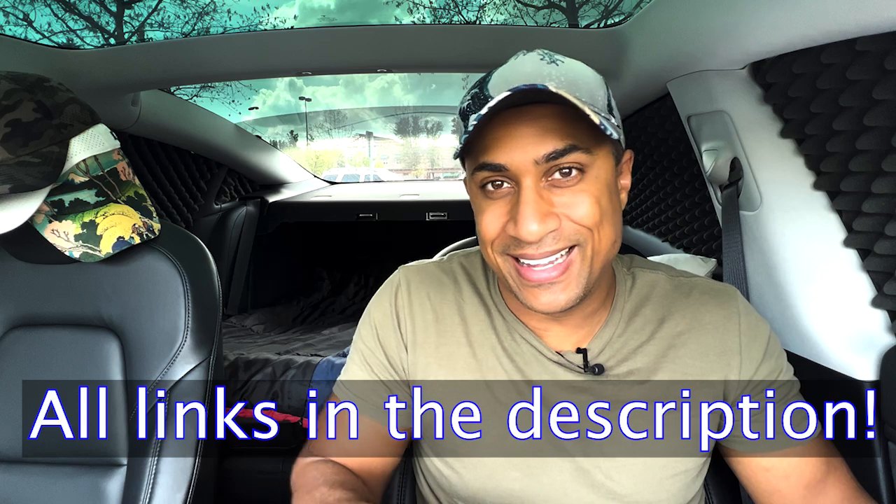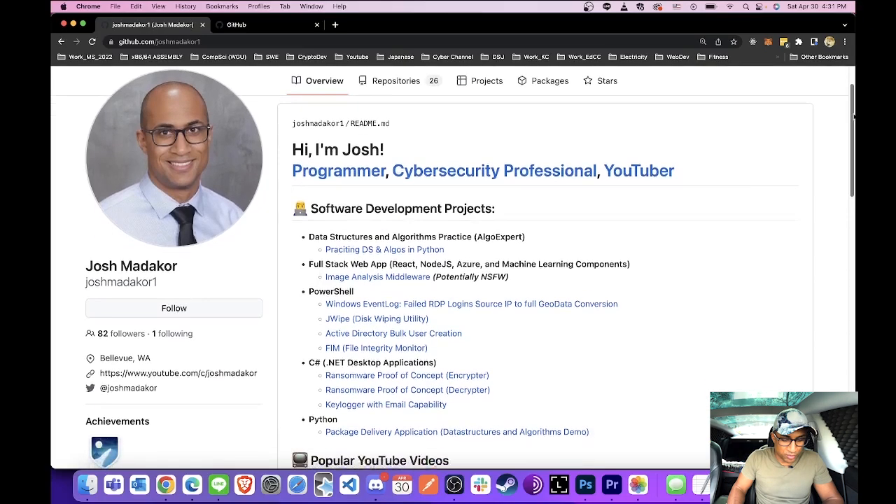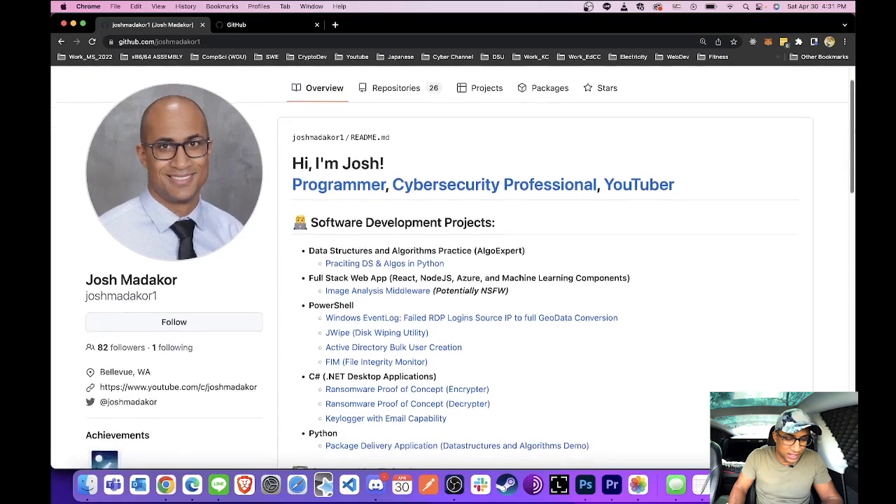Before we jump into making the portfolio, I'll show you what my actual production portfolio looks like so you have an idea of what we're going to create. We're basically going to copy mine and then retrofit it to make it your own. I used this recently — I applied to a bunch of jobs and interviewed at places including Google, Amazon, Tenable, and Microsoft, which is where I work now.